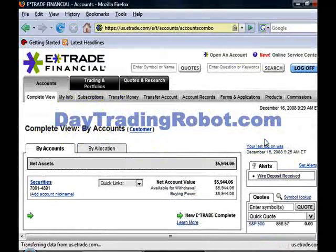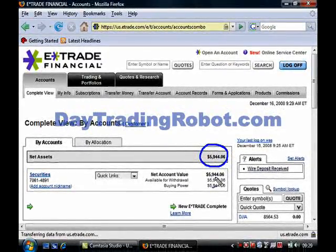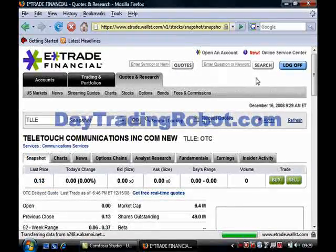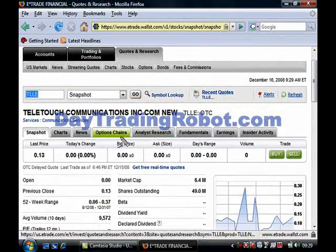And here we are. Let's go down and look — you can see my account balance is just under $6,000, but I'm only going to invest around $2,000 in this stock. So we'll go up here. I want to pull up the stock T-L-L-E. Click quote. And as you can see, the price right over here is $0.13 per share.